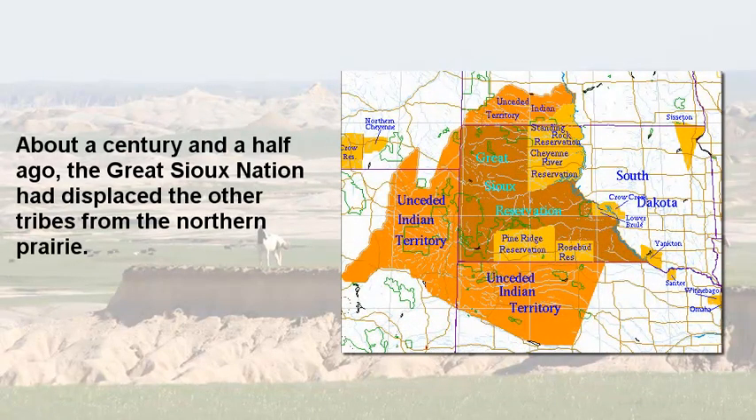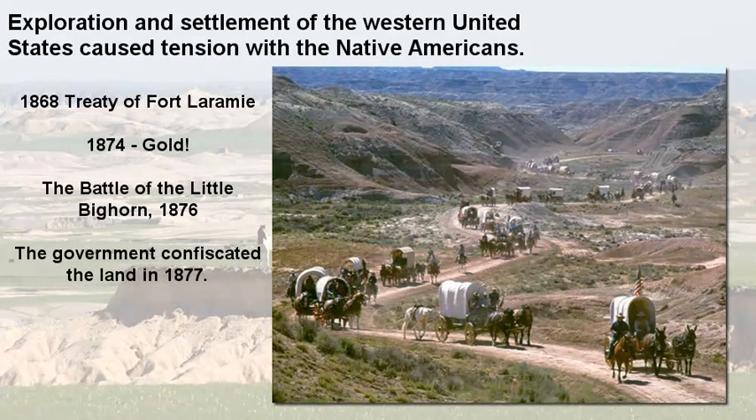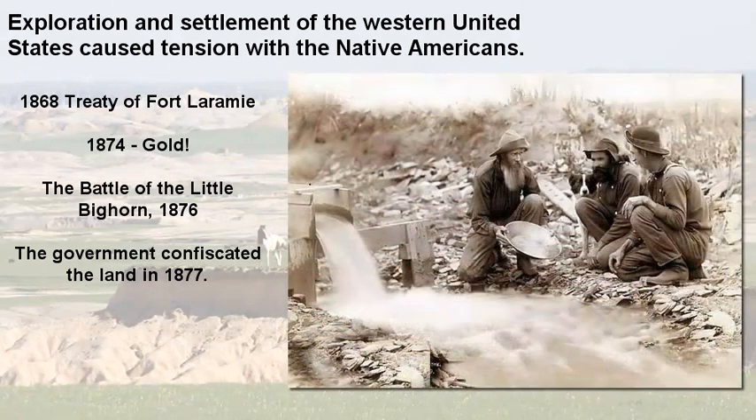The Sioux Nation displaced those other tribes about a century and a half ago. As time passed, whites began to explore and settle in this area, causing tensions with the Native Americans that often led to skirmishes. In 1868, a treaty at Fort Laramie was signed to give the Black Hills region back to the Native Americans — but that lasted only until gold was discovered around 1874. A tremendous rush into the area followed, tensions flared again, and this led to the Battle of the Little Bighorn in 1876, better known as Custer's Last Stand.